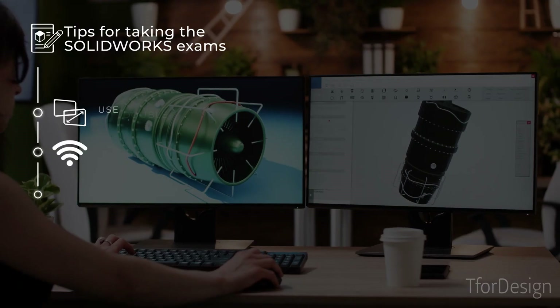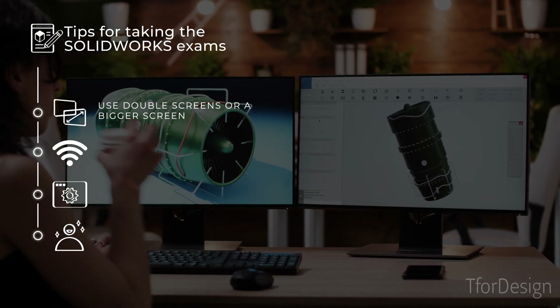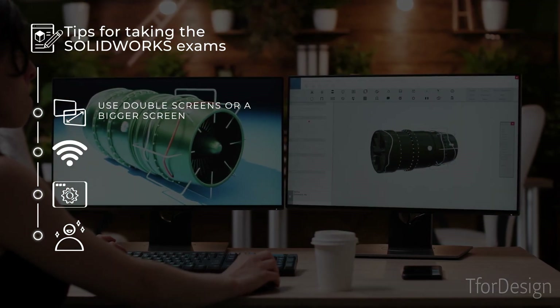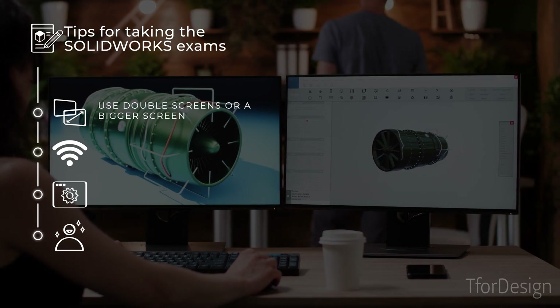Number six, use double screens or a bigger screen if that is possible for you. This way you can have the question displayed on one screen while you solve them on the other screen. This will save you time and effort navigating between different windows.